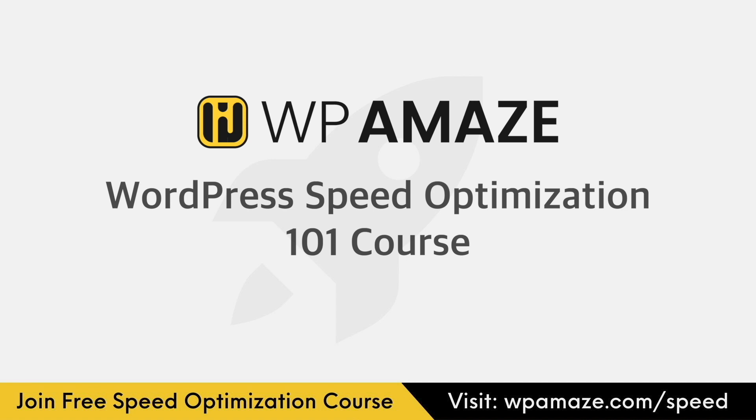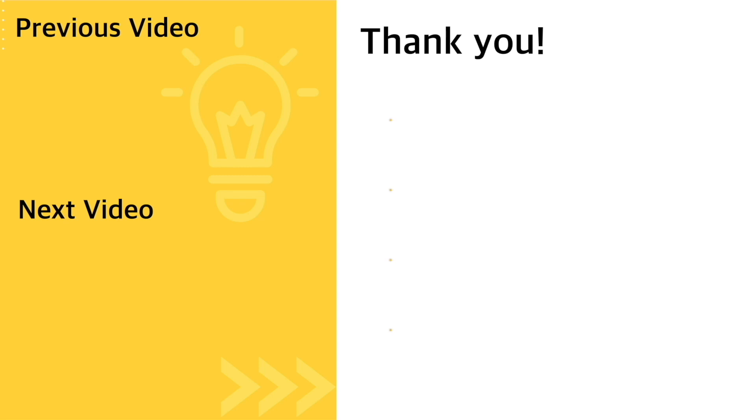We appreciate your support and look forward to having you in our community. I'll be back with another video soon. Till then, take care, bye.